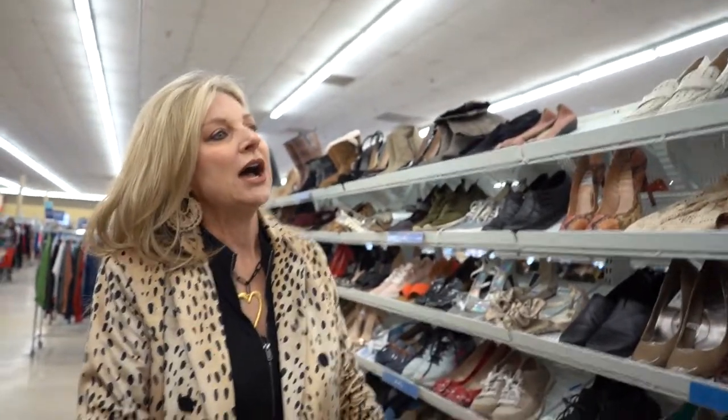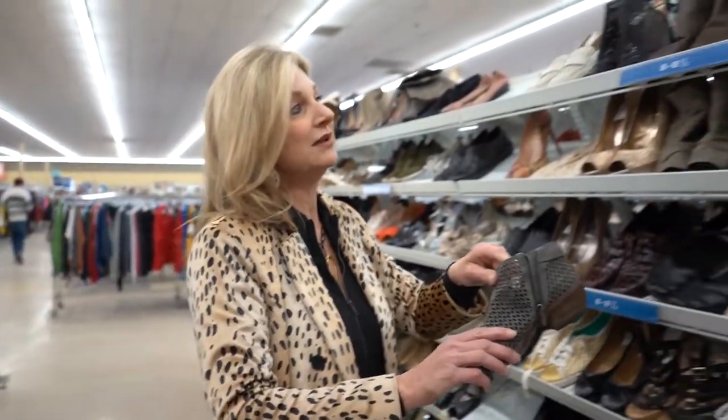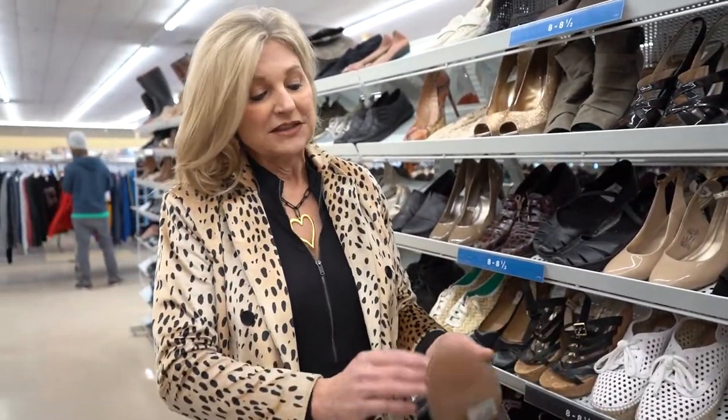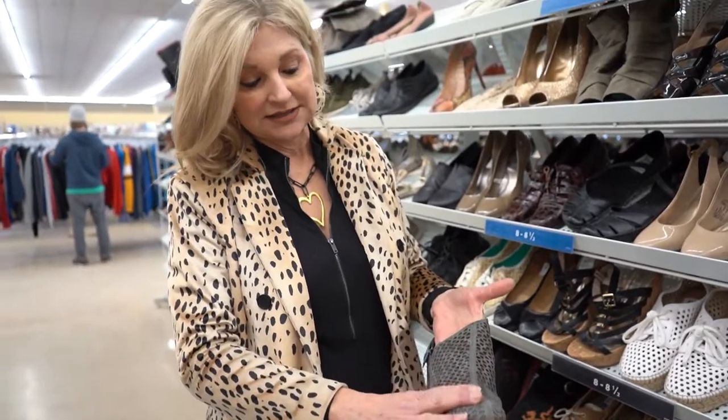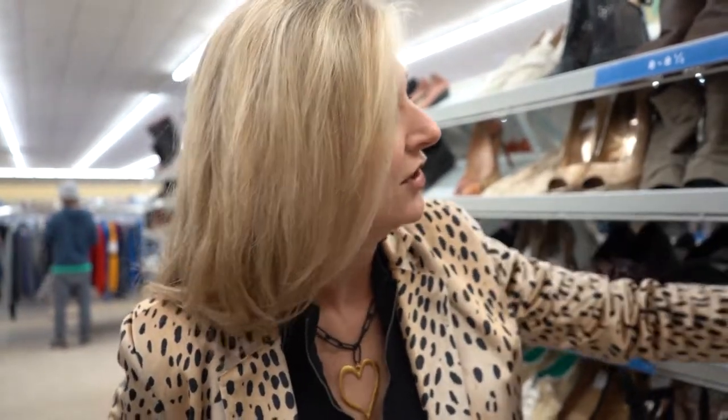Right now what is really in style is a heel that either flares or a nice wedge. Something like this is really in style too — these are Vince Camuto's. These are really great for spring too because they're closed toe but they're also not so heavy like a normal booty. So those are really cute.